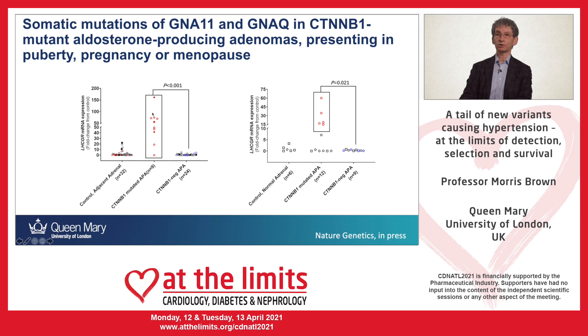This mutation in the presence of the beta-catenin mutation always leads to very high expression of the receptor for LH or HCG. On the left-hand side you can see our 10 patients, where LHCG expression is compared with adjacent adrenal or a series of other tumors. On the right, data from our colleague in Paris, Christina Zanaro, additionally shows a group where there is a beta-catenin mutation but not the second mutation in GNA11 or GNAQ — and these patients do not present at times of puberty or pregnancy. So a specific phenotype from a specific genotype, and these patients are always completely cured of hypertension by adrenalectomy.